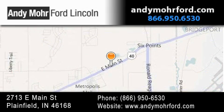You can search our new and pre-owned inventory online, get new car pricing, and receive free no obligation price quotes. Stop by and visit us today at 2713 East Main Street in Plainfield, or see us online at andymooreford.com.